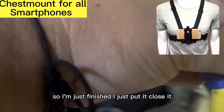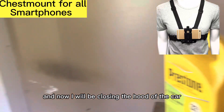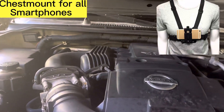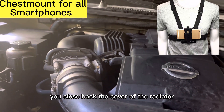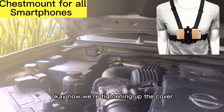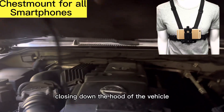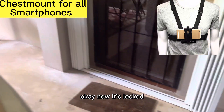This is today in the morning. I just finished — I just put it in and closed it. Now I will be closing the hood of the car. Make sure that you close back the cover of the radiator. Now we're tightening up the cover, and now we're going to be closing down the hood of the vehicle. Now it's locked.